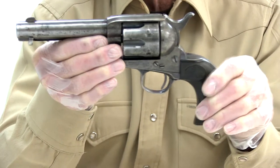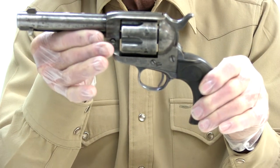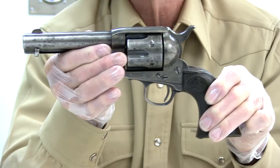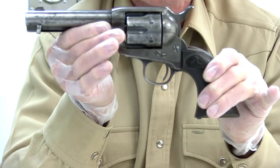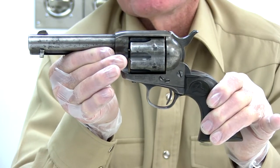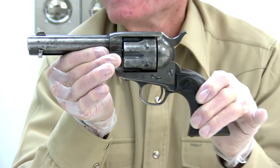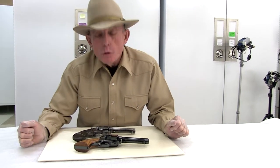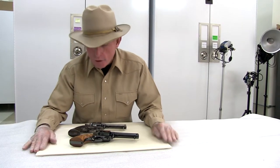I mentioned before that the serial number will tell us when the firearm was made. Horn was hanged in 1903. This firearm was shipped from the Colt factory in Hartford, Connecticut in 1907. So there's no doubt a very interesting story about this particular firearm, but Tom Horn is not in it. So two very interesting, very unique, and very different Colt single-action Army revolvers.